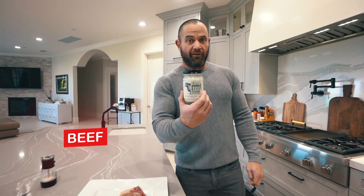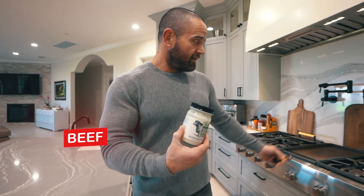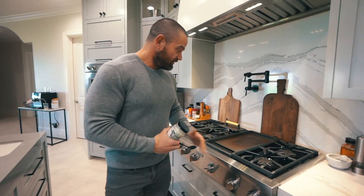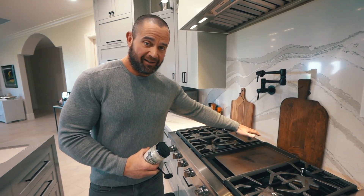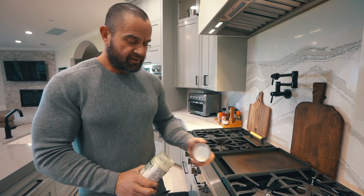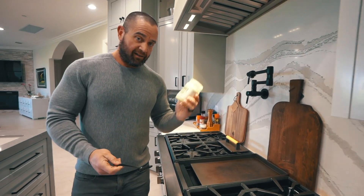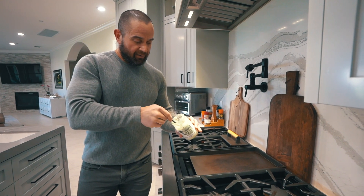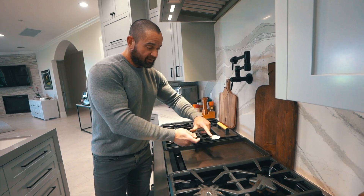I got some beef tallow here from our people over at Epic and I'm gonna throw that on. I like to really sear the outside of it. The grill's already starting to smoke — we already got some smoke going right there. I want to throw this on just to raise up the temperature a little bit more. The fat in here is going to burn and we'll get a little smoke going. We're not gonna use too much — just about a teaspoon will be perfect.